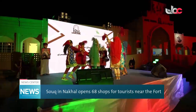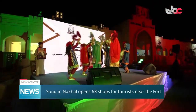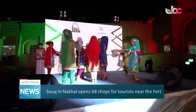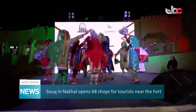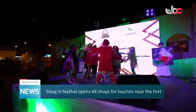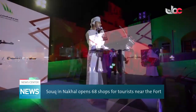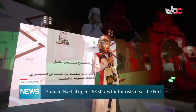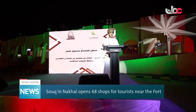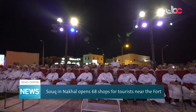The opening ceremony includes traditional performances conducted by residents of Nakhal, and children perform dances and poems. The chief guests and official bodies toured the Sook and have been briefed about the products displayed around its traditional shops.